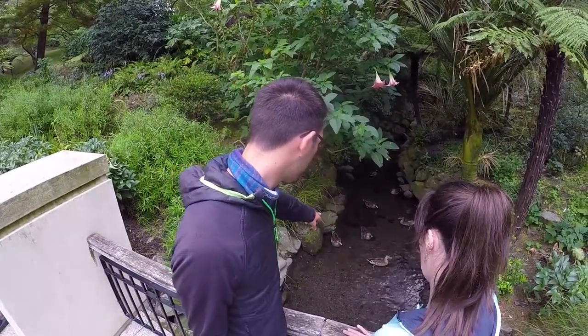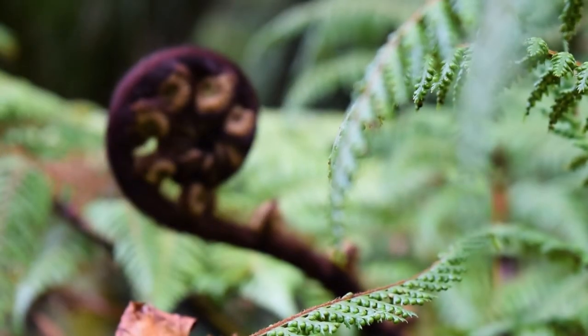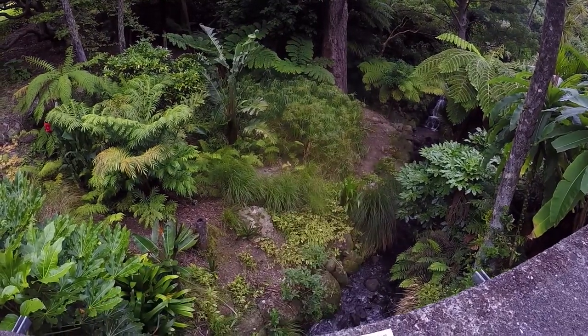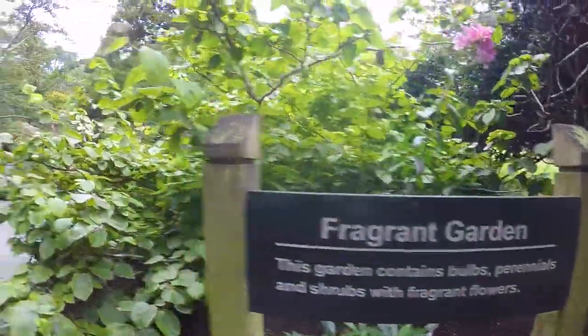We're going to leave the ducks behind and keep on exploring the Wellington Botanic Garden. Although we don't really follow the map, there is one dot on the map I just can't miss — the waterfall. There is no park, recreational reserve, or national park in New Zealand that doesn't feature a waterfall, so we can't miss this one. It's a really small one but super picturesque.